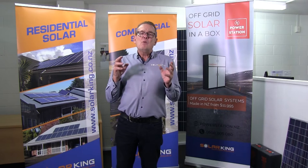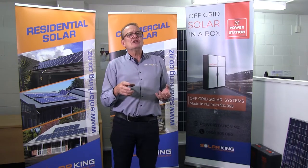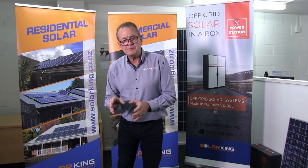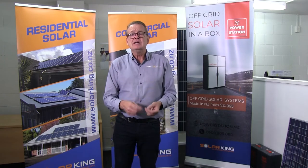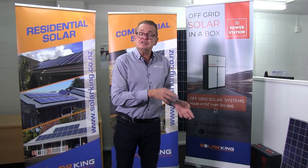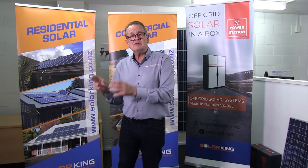However, my conclusion on the question of which lithium battery is better is actually more about which manufacturer and which company — how solid are they and how well is the product built. A poorly built lithium ferrophosphate battery will always be worse than a really well-built lithium-ion battery.